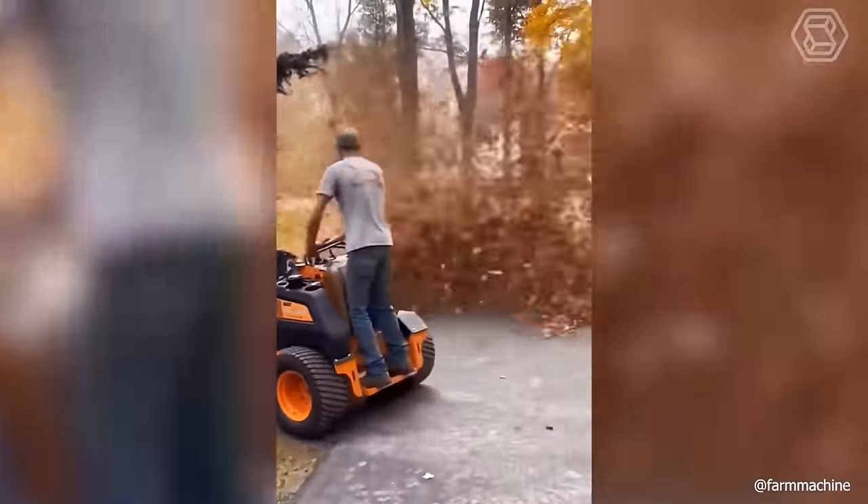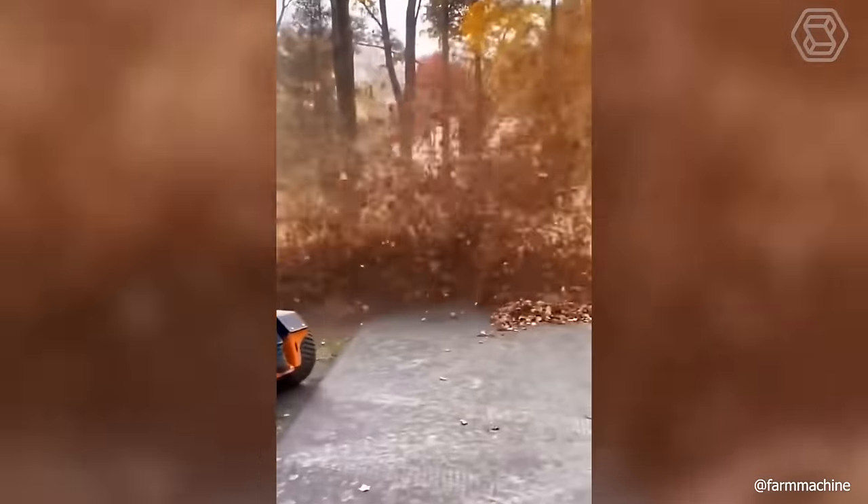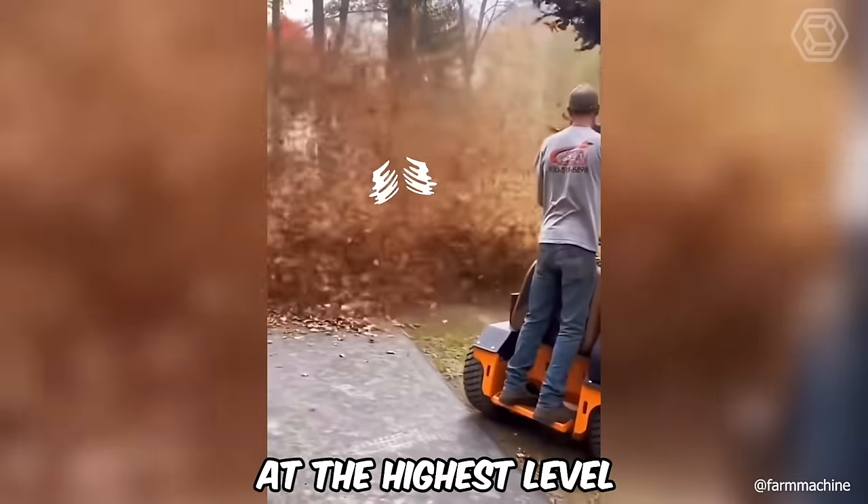Fallen autumn leaves are no longer a problem for the owners of this new air blower. In any case, it performs at the highest level.